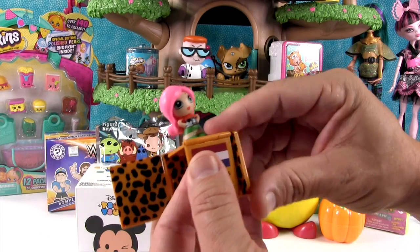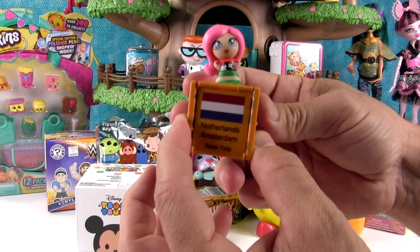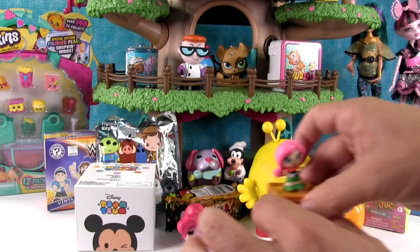Really cute. I don't know why she got a cheetah printed box - I figured one of the people from Africa or Asia would have that. But very cool. I like it. She's neat. That's two pink things I've opened.